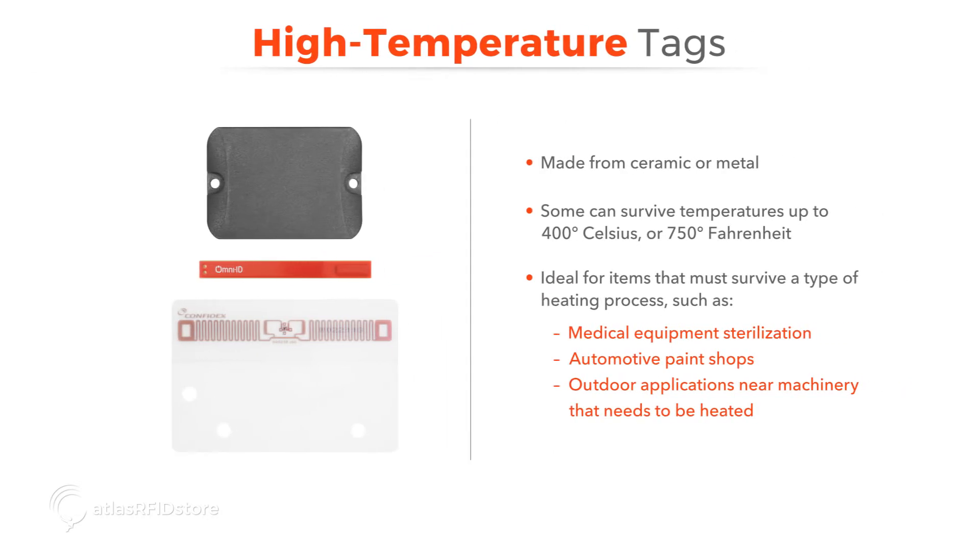High temperature tags are typically made from ceramic, or in certain cases made of metal, that can survive temperatures up to 400 degrees Celsius or 750 degrees Fahrenheit. These tags are used for tagging items and applications that must survive a type of heating process, which can range from medical equipment sterilization, automotive paint shops, or any outdoor applications near machinery that needs to be heated.